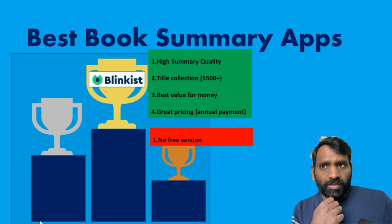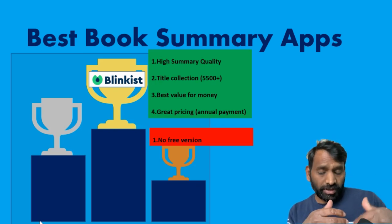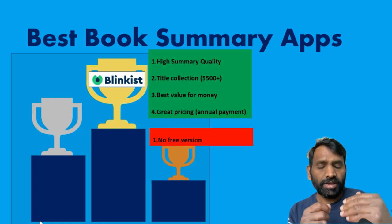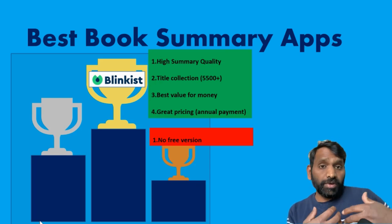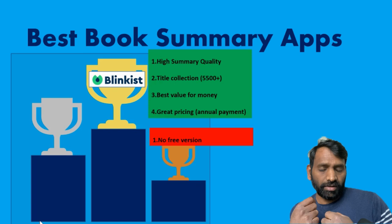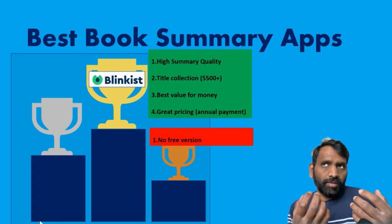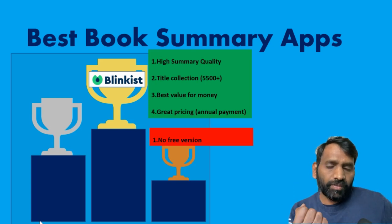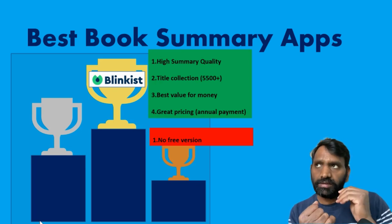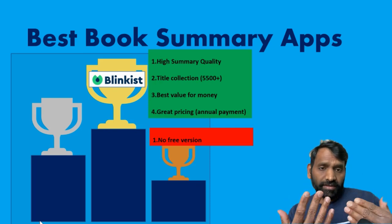What I don't like about Blinkist is it gives you only a seven-day free trial. If you're watching this video, there's a link in the description you can click to start your seven-day subscription for free. Check out different titles — maybe listen to a book you've already read and see how well Blinkist summarizes it. That's what you should expect for books you haven't read. If you're happy with the title collection and the summary quality in audio or text, then Blinkist is hands down the best value for money.